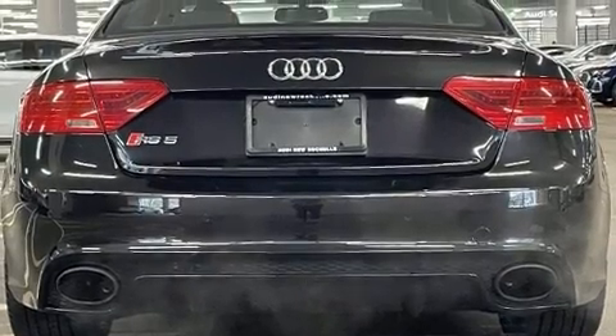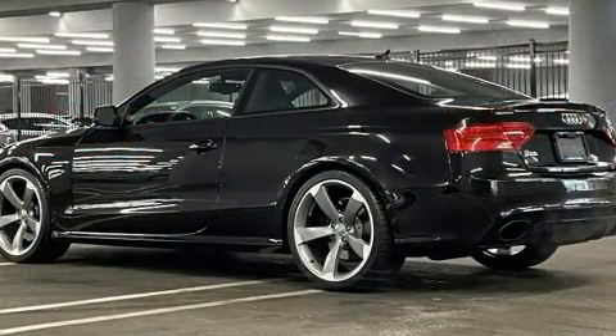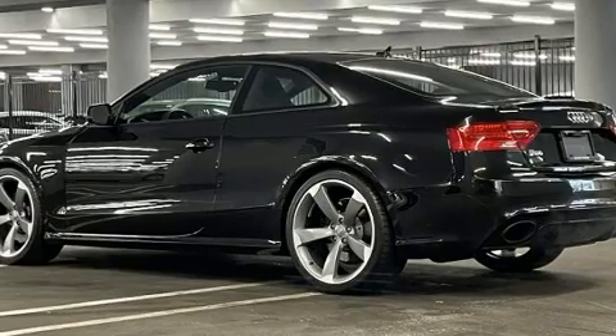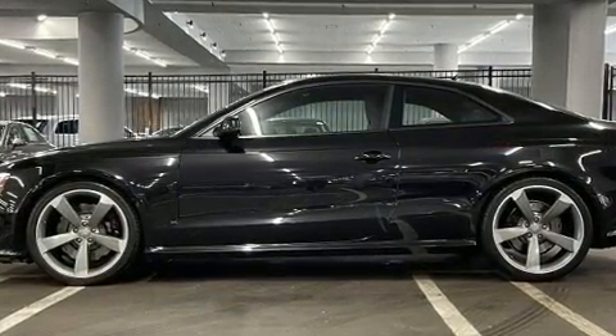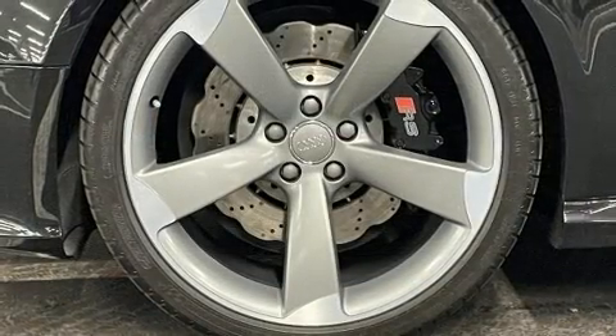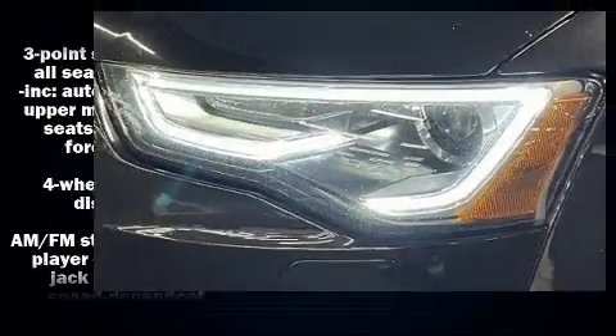Audi prioritized handling and performance with features such as leather upholstery, an automatic dimming rearview mirror, automatic dimming door mirrors, heated seats, and seat memory. With high-intensity discharge headlights illuminating your path, you'll always appreciate maximum visibility.